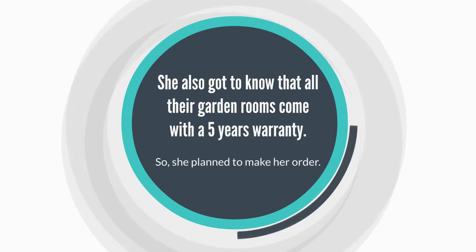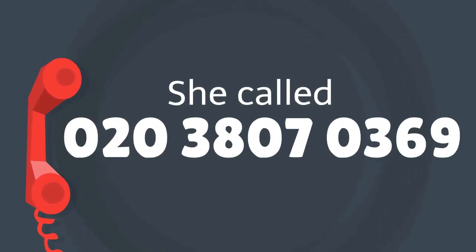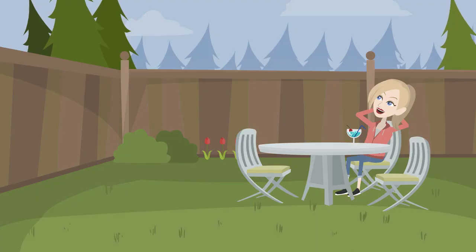So she planned to make her order. She called 020-380-70369 and discussed her requirements directly. And now she is satisfied with the comfort of her garden room.